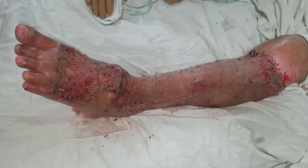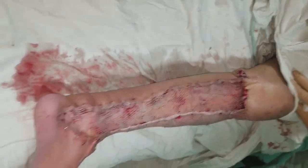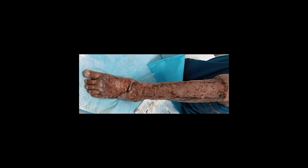And once we are done with this, we resurface the raw area with skin grafts which we have harvested from the same redundant tissue before starting the actual resection. This is the first post-op day — the graft is well taken and subsequently the results are more rewarding.